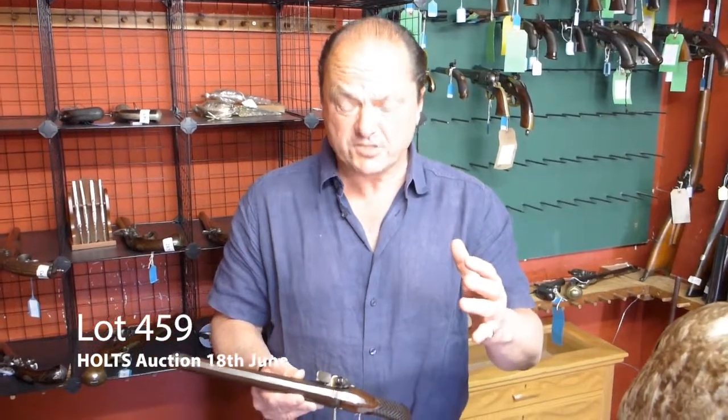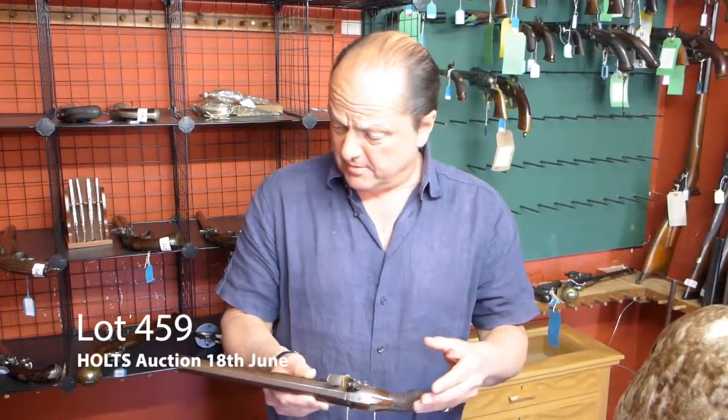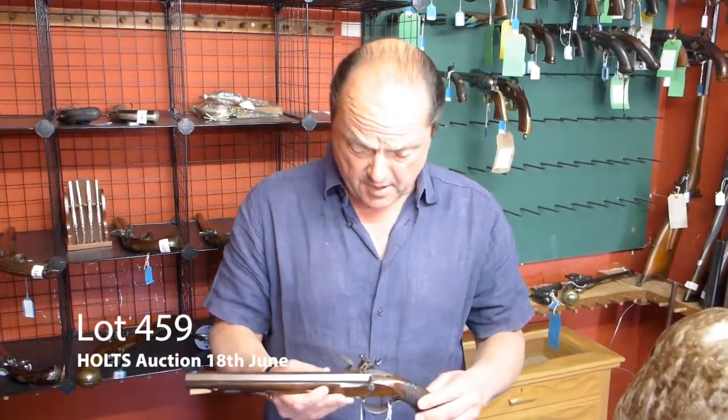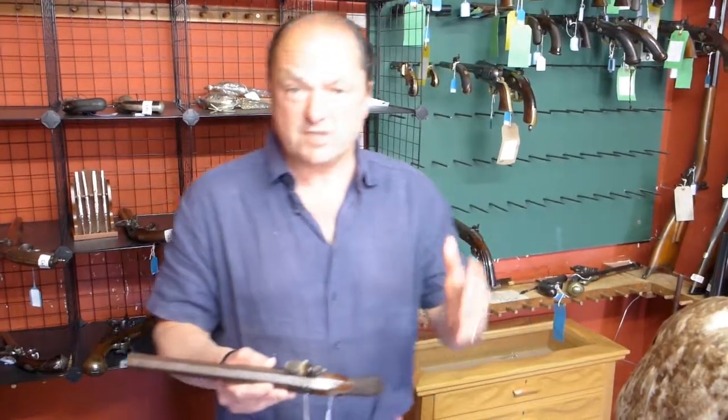Hello, here I am again — Nick Holtz from Holtz Auctioneers. This is coming up on the 18th of June. I've just walked in from being away doing Evaluation Day, and this has come from an old family in Suffolk.